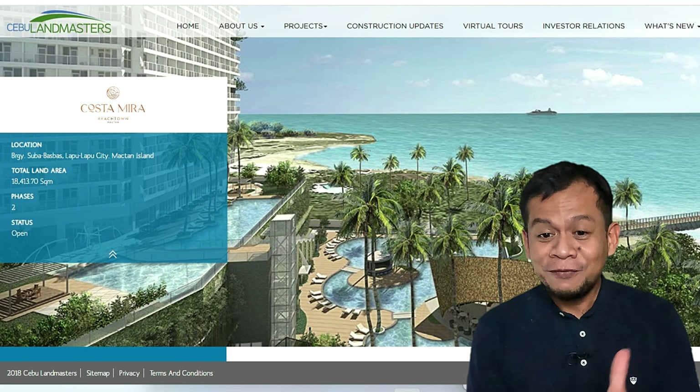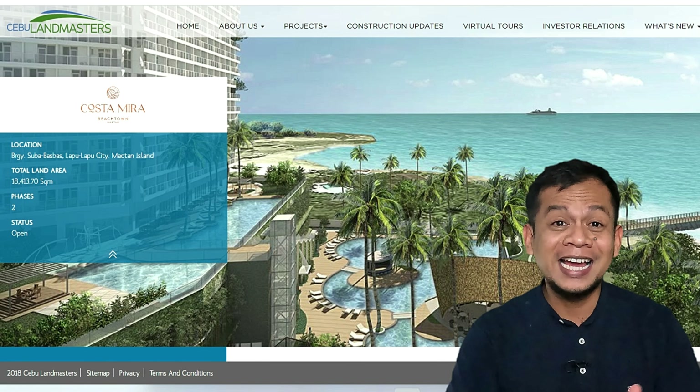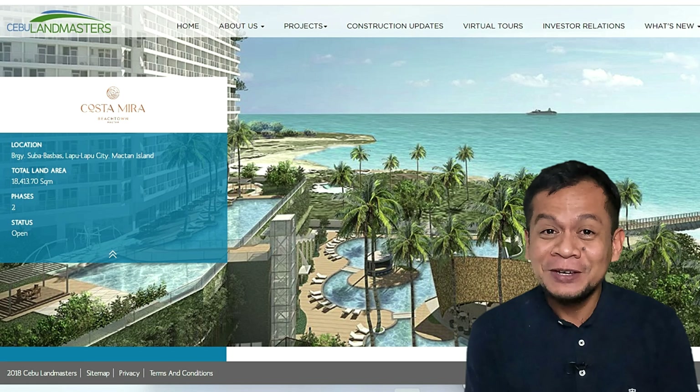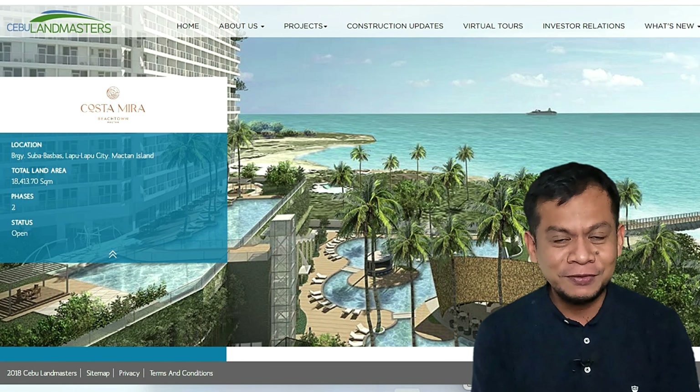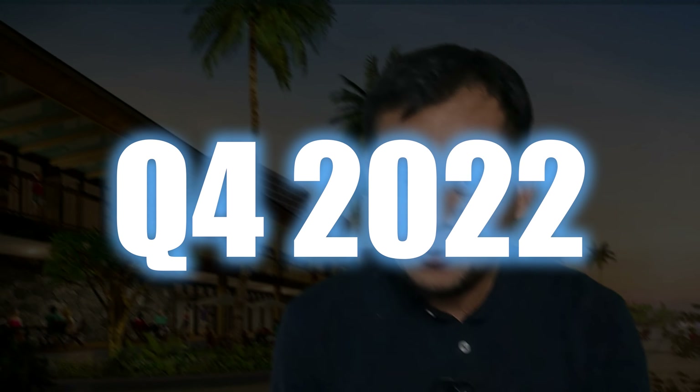So why am I making this video if the two towers are already sold out? Well, the first reason is this walkthrough video was just released by Cebu Landmasters last week. The other reason is Tower 3 is coming. It's very important for you to watch this video, appreciate it, and prepare your documents because Tower 3 is going to be launching Q4 this year.